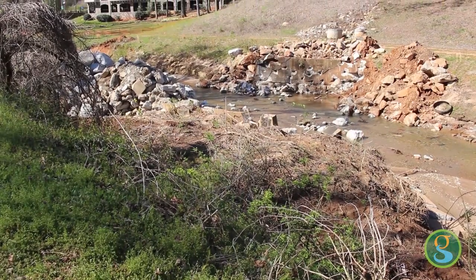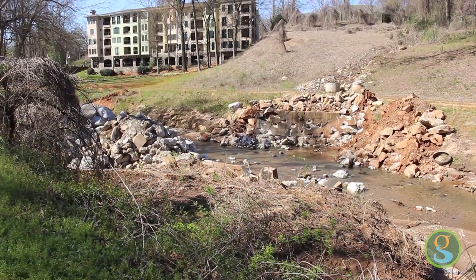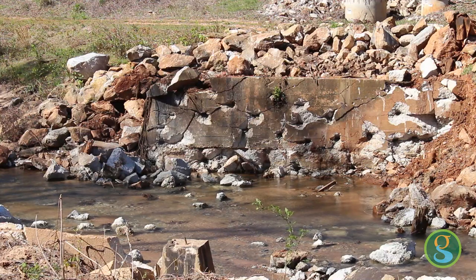Our stream restoration work has moved north of the Washington Street Bridge. Here we're taking out an old railroad crossing that affected the way the water moved in the channel. This is the first time in over 100 years that we've seen the natural river bottom in this area.